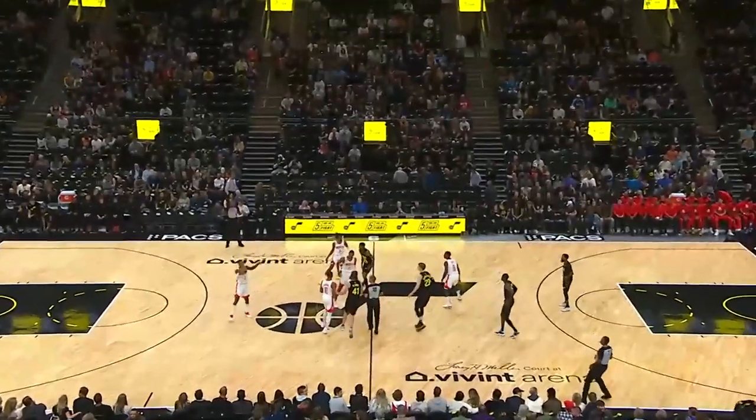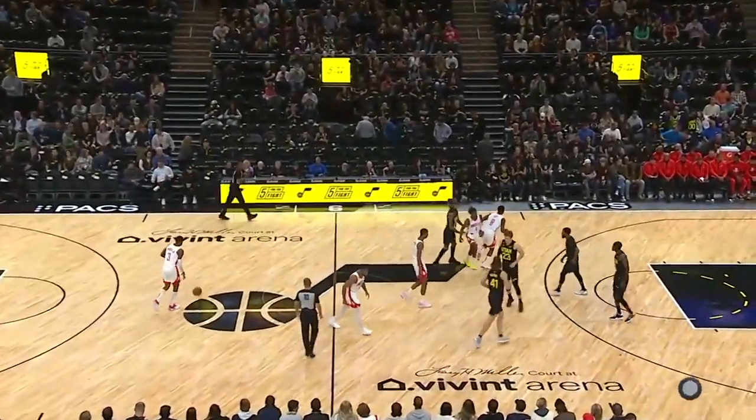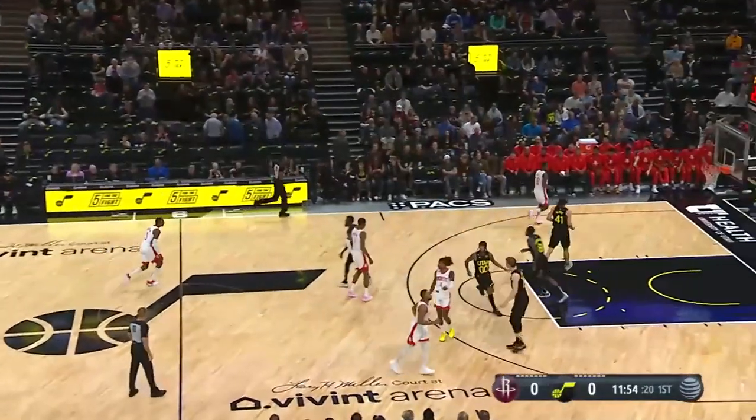The Jazz with Conley, Clarkson, Vanderbilt, Olenek, and Markkinen. And we're underway.